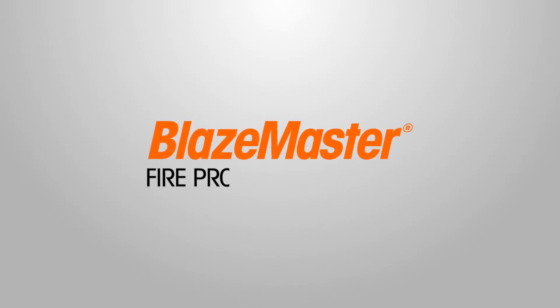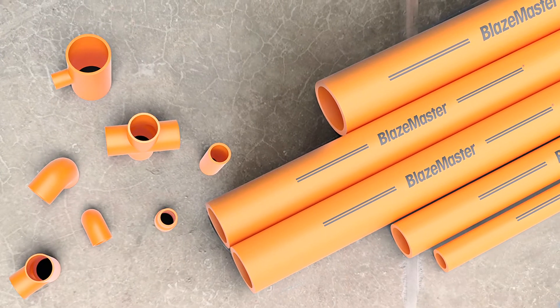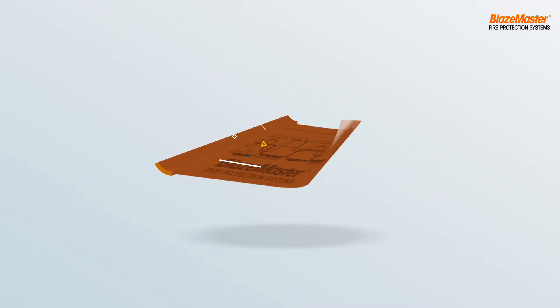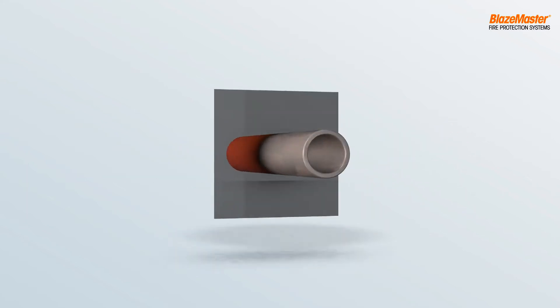Blazemaster, the next generation fire protection system from Lubrizol. Blazemaster CPVC pipes are superior in terms of design, cost, and many other aspects compared to metal pipes.